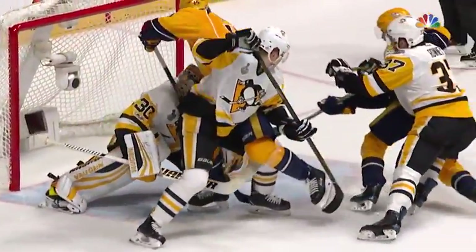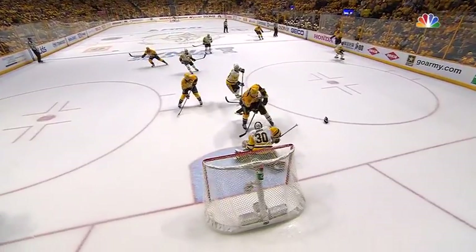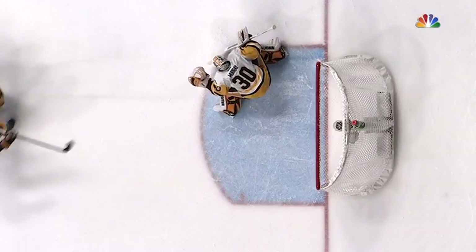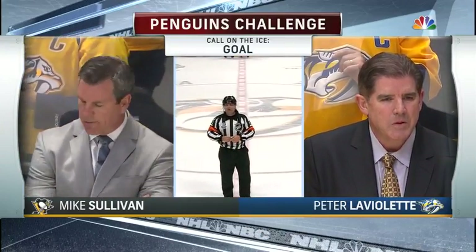Pittsburgh is using their coach's challenge for goaltender interference. There's the save, the stick. Doesn't look like there's contact until maybe a little bit of a push from Ole Mata on Craig Smith. This looks like it should be a good goal. After video review, there is no goaltender interference. We have a good goal.